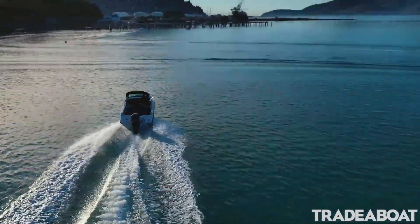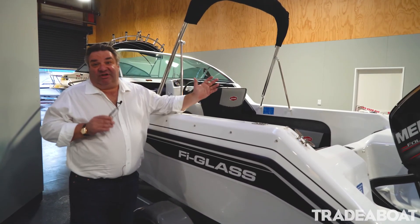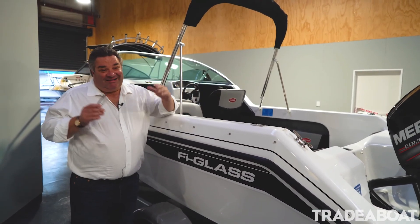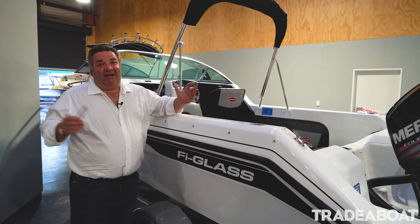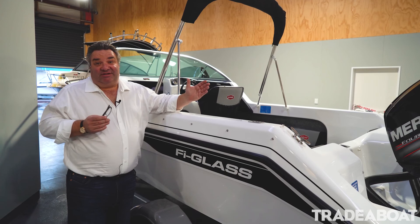This boat is ideally suited for the first time boat buyer who just wants to go offshore a little bit more. It is a little bit longer than the Dominator, more comfortable, and it's also got a deeper V.